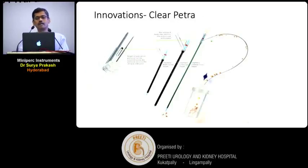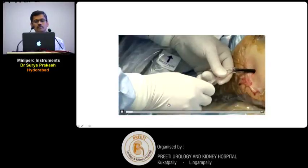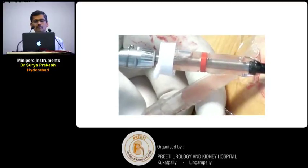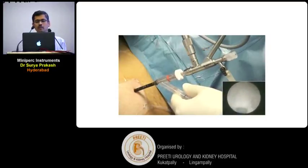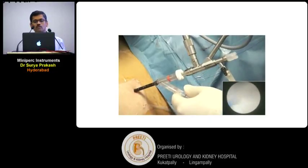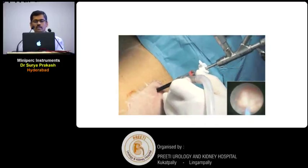Another recent innovation is Clear Petra. They have come up with sheaths for bladder stones, PCCL, RIRS access sheath, and for PCNL also. It comes with controllable suction, and the sheath is single-use like an Amplatz sheath. You pass the nephroscope into this, completely break the stone with a laser fiber, and suck out all the fragments. There is a small video clip: you can see suction connected to the Amplatz sheath with single-step dilatation. The nephroscope is passed through the sheath, the stone is fragmented with laser, and all fragments come out through suction. Any larger fragments — you withdraw the nephroscope to the red mark and big fragments will come out. The suction can be controlled manually.